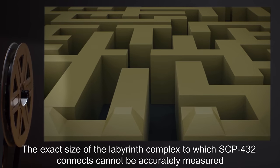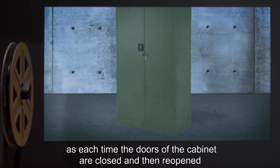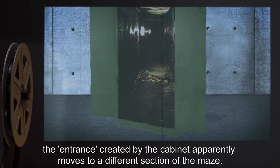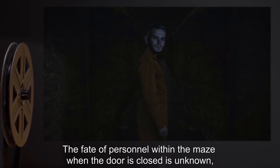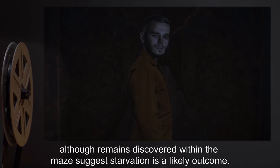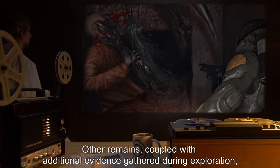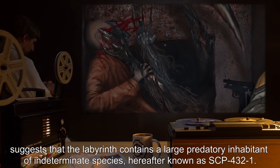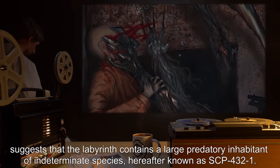The exact size of the labyrinth complex to which SCP-432 connects cannot be accurately measured, as each time the doors of the cabinet are closed and then reopened, the entrance created by the cabinet apparently moves to a different section of the maze. The fate of personnel within the maze when the door is closed is unknown, although remains discovered within the maze suggest starvation is a likely outcome. Other remains, coupled with additional evidence gathered during exploration, suggests that the labyrinth contains a large predatory inhabitant of indeterminate species, hereafter known as SCP-432-1.